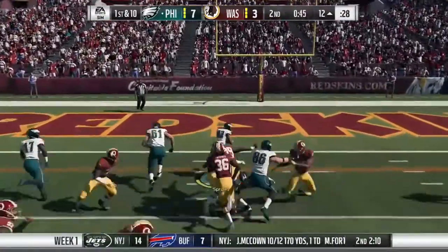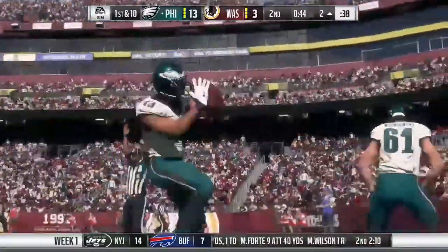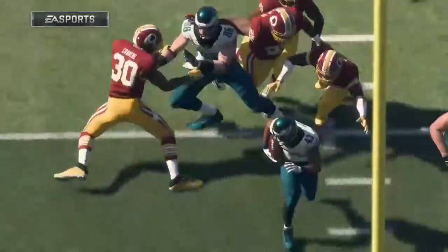Now it's the all-purpose back — this is Darren Sproles, and he is into the end zone. Touchdown, Philadelphia! Darren Sproles, a 12-yard touchdown run, and the Eagles add six to their lead.